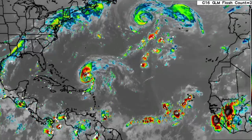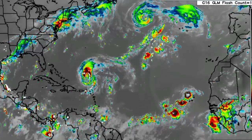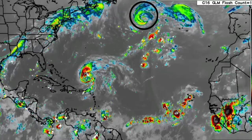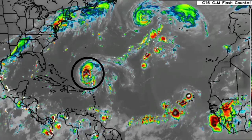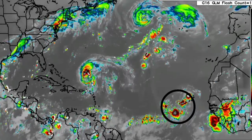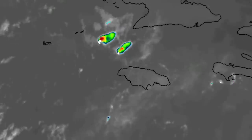Let's start with a view of the North Atlantic. We have Danielle up to the north, which is a weakening tropical cyclone, Earl struggling north of the northeastern Caribbean, and that tropical wave.